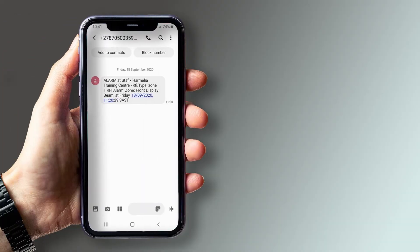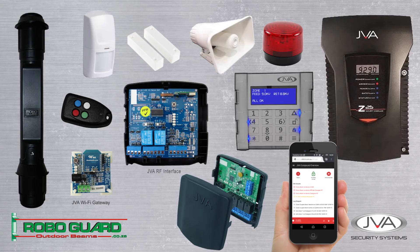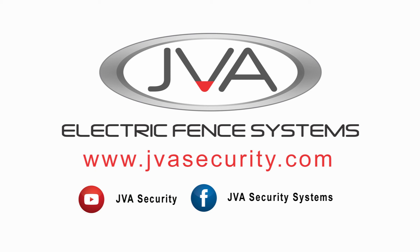Notifications via SMS, email, and Facebook Messenger can be received through a cell phone or desktop, with multiple users linked to one site. Multiple sites and JVA products can be controlled and monitored through the JVA cloud router. For more information on our radio frequency interface, please visit our website.